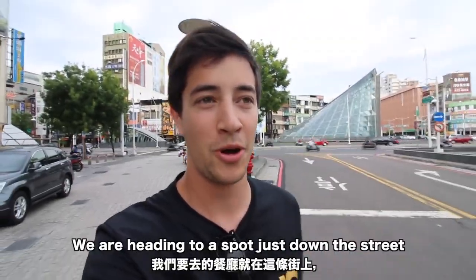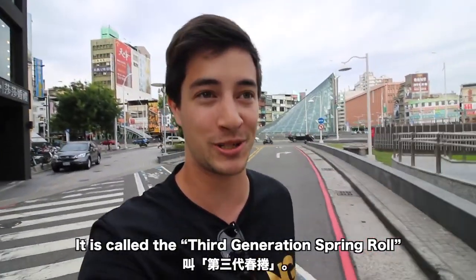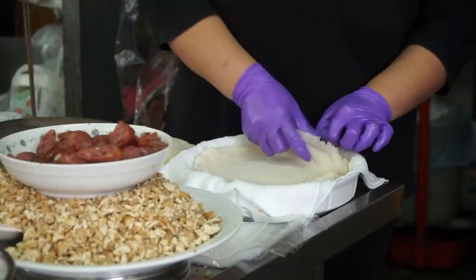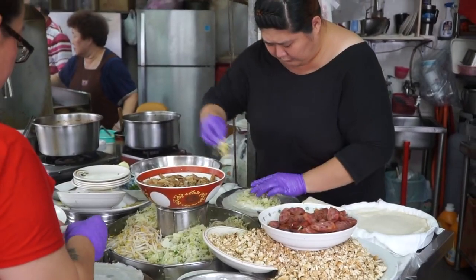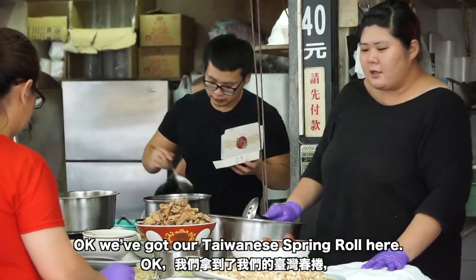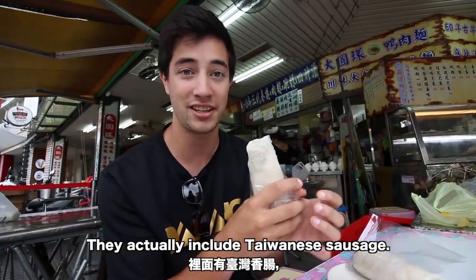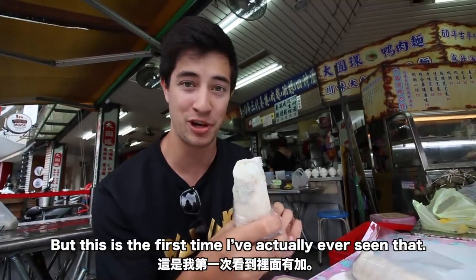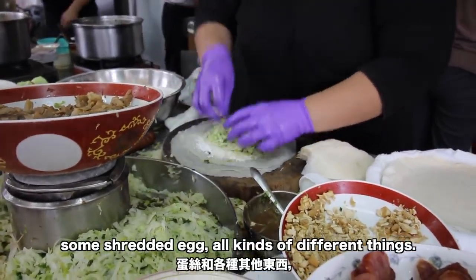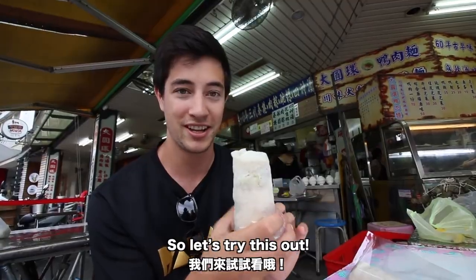We are off to lunch now, heading to a spot just down the street that is famous for Taiwanese spring rolls — it's called the Third Generation Spring Roll. We've got our Taiwanese spring roll here, and they put tons of different ingredients in it. What makes it unique is that they actually include Taiwanese sausage — normally there isn't any sausage in here, so this is the first time I've seen that. Other ingredients include bean sprouts, lettuce, shredded egg, and all kinds of different things, all wrapped in two layers of spring roll wrappers.